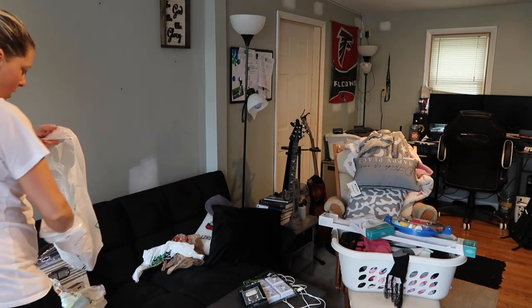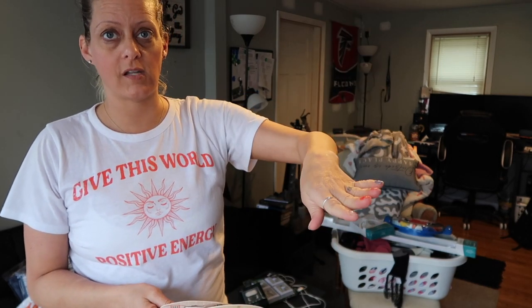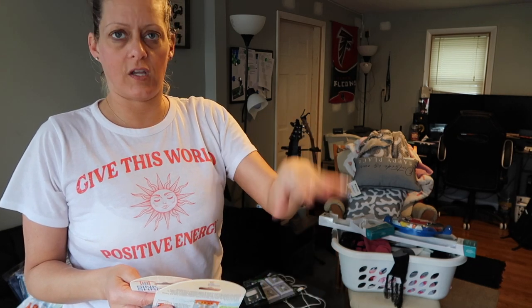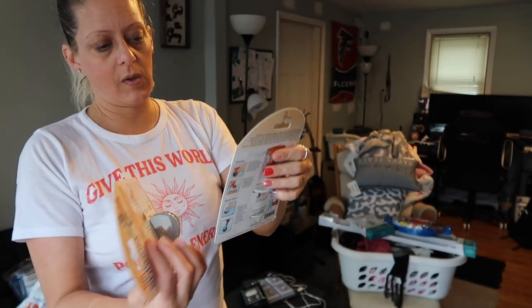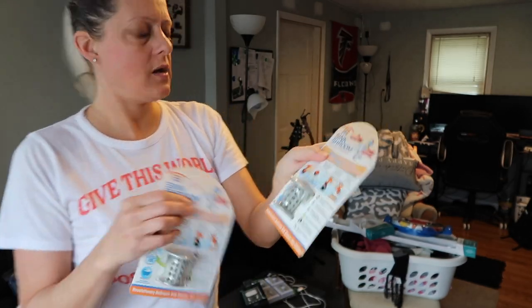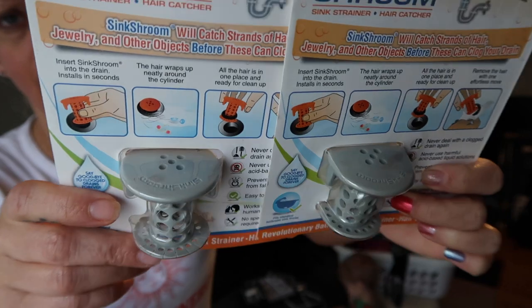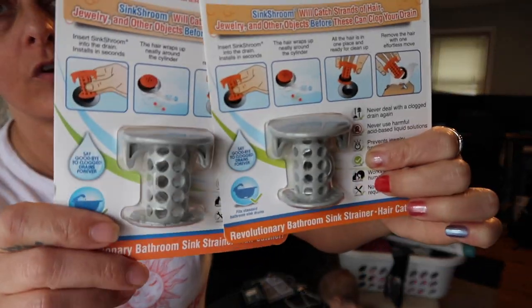Also at Menards — our upstairs sinks don't have proper drains. They have the fixture but not the handle to pull up and make the drain stop to hold water. You're supposed to push it down to hold and push again to release, but you can't buy just the replacement — you have to buy the whole piece. So instead we got these drain covers on clearance for around three dollars. I've already dropped something down the sink and had to take the whole pipe off underneath to retrieve it, so we need these for both upstairs bathroom sinks.